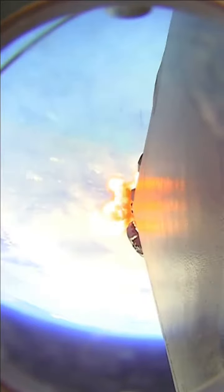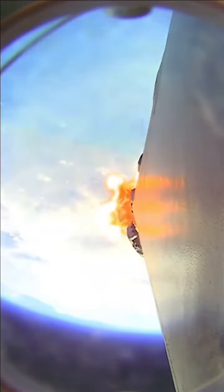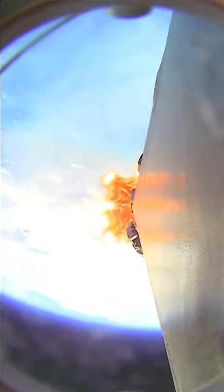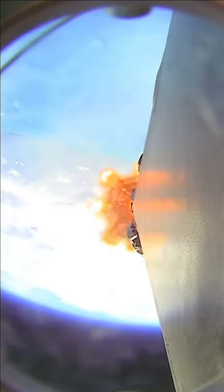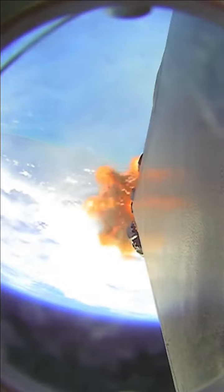From there, the first stage will flip to prepare itself for entry. A few seconds later, the Merlin vacuum engine on the second stage will ignite to boost the Dragon into a low Earth orbit — that's called SES-1. And then finally, on the first stage, we'll have boost back burn start to slow down the first stage in preparation for reentry.